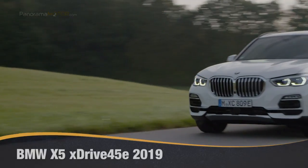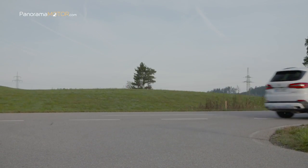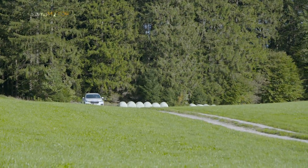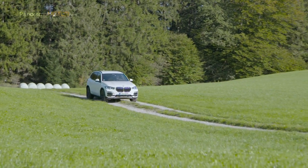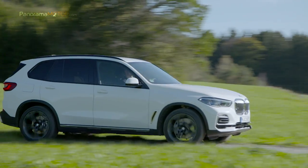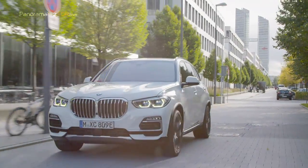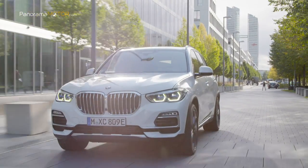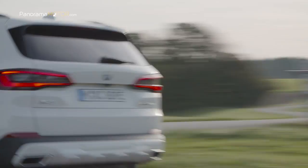Más impresionante que nunca, la segunda generación del BMW X5 xDrive45e 2019 combina el placer de conducir puramente eléctrico de un modelo híbrido enchufable con la versatilidad típica de un SUV deportivo. El nuevo X5 xDrive45e ofrece cualidades optimizadas en términos de dinámica de conducción y eficiencia. Los híbridos enchufables brindan placer de conducción eléctrica en áreas urbanas y placer de conducción clásico en distancias más largas.